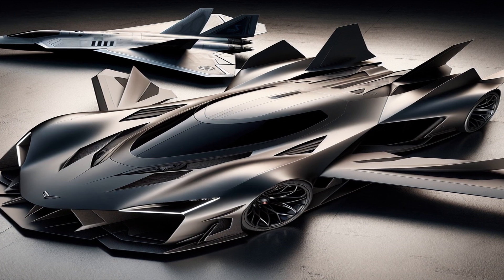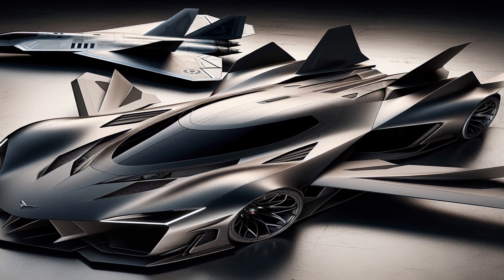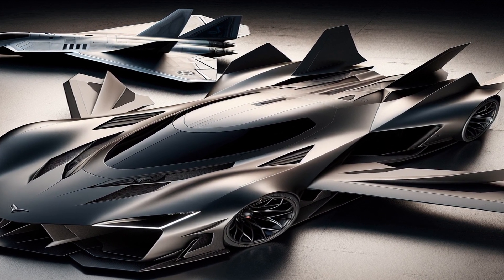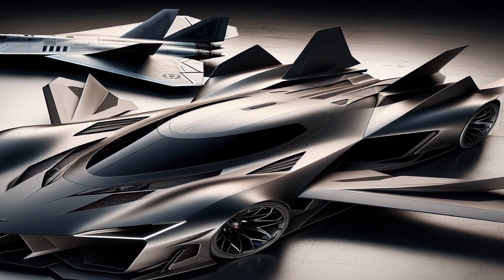The Aventador's design is inspired by the F-22 Raptor fighter jet and the B-2 stealth bomber. Its sharp lines and aerodynamic shape are not just for show — they also help to improve the car's performance by reducing drag and increasing downforce.